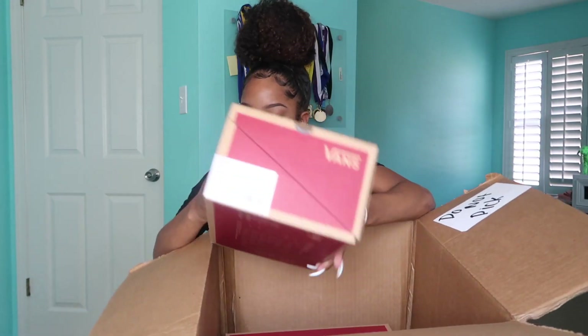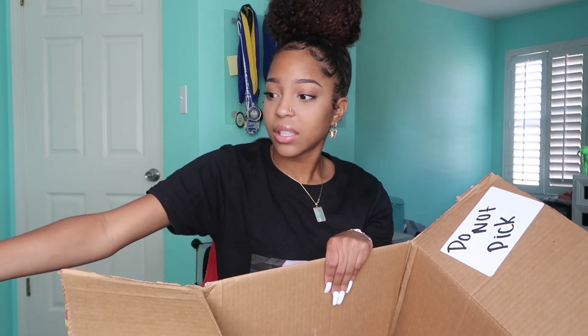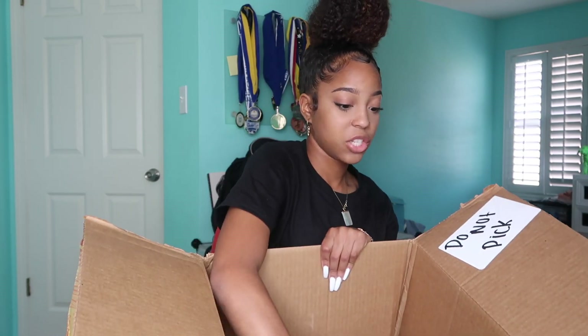I got three pairs of Vans. Like I need any more Vans — y'all already know, I counted, I think I have 25 pairs of Vans. So this is 28, and that is ridiculous. But I have an addiction.